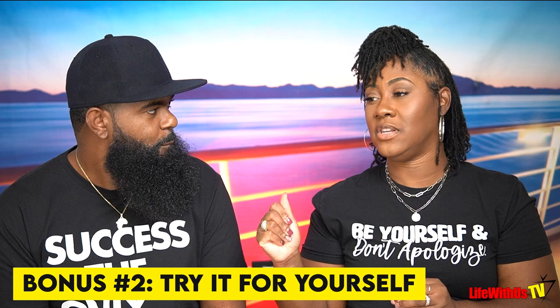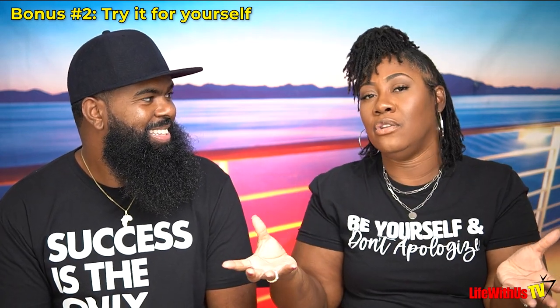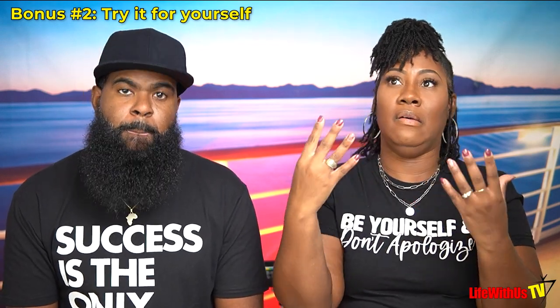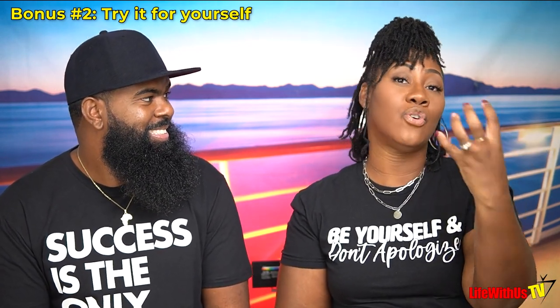The next bonus tip: do not go by what everyone else says — try it for yourself. If there's something that interests you about Virgin Voyages and you can't stop watching or researching it, that's your cue to just go ahead and check it out. If you hate it, you never have to do it again. But you'll at least have your own experience. There's nothing worse than letting someone else's opinion be the reason you never try something. It could be something you totally love.